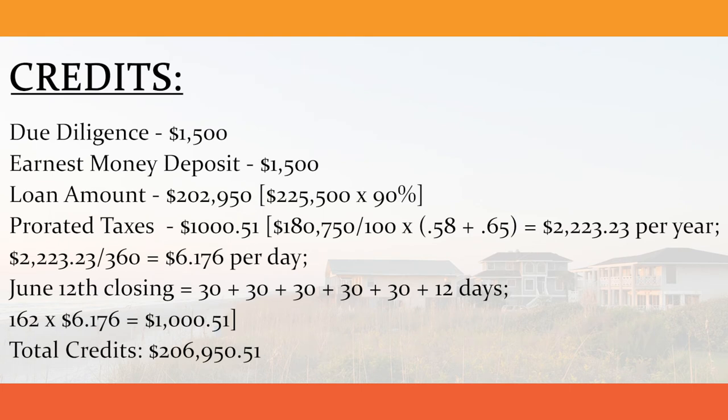First, let's find each of the credits and each of the debits. For credits, we have due diligence $1,500, earnest money deposit $1,500, loan amount $202,950, and prorated taxes $1,000.51. This gives us total credits of $206,950.51.